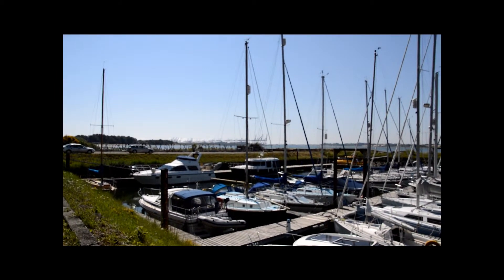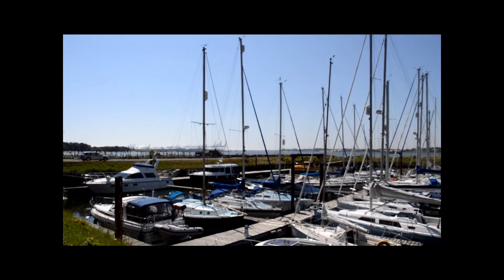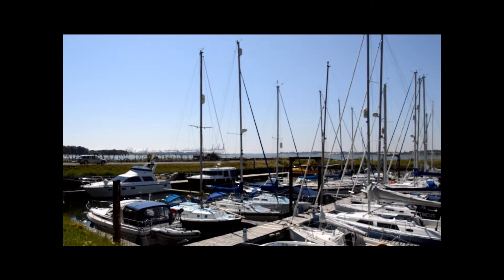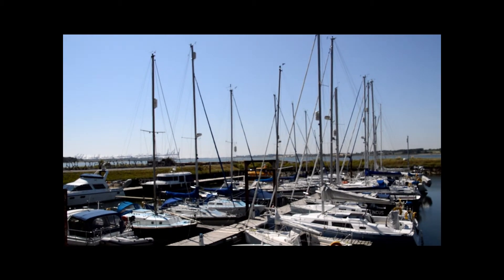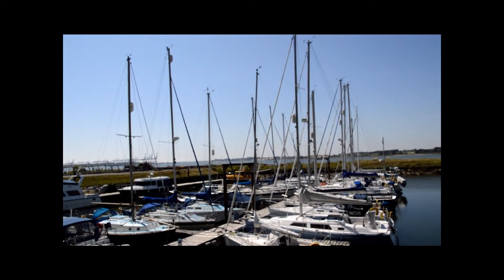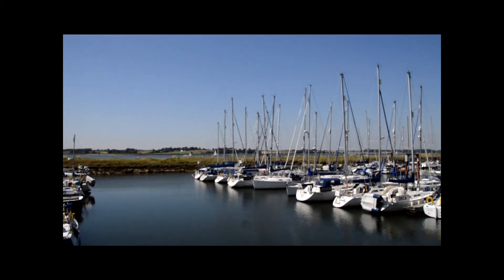You can see Felixstowe docks well in the distance. And just to the right of the last crane on the right, there's a church at Harwich. Then just panning round slightly and looking toward Shotley at the sea, and the mast at Ganges, and then sort of looking up river again.